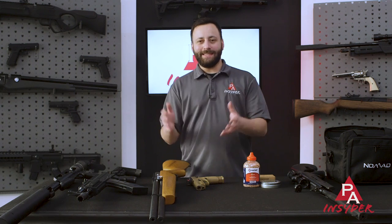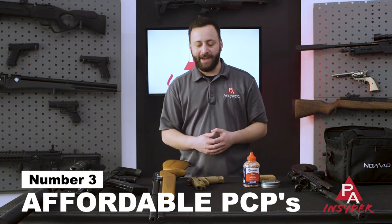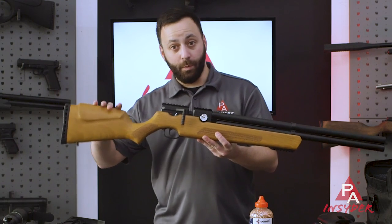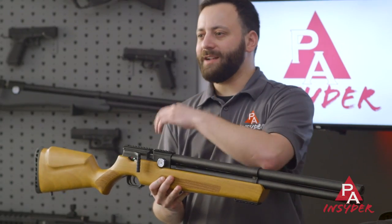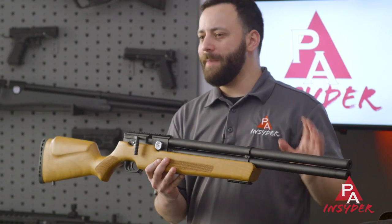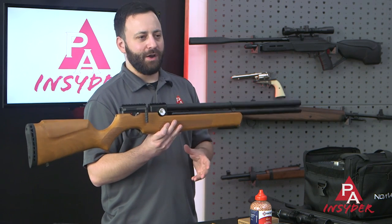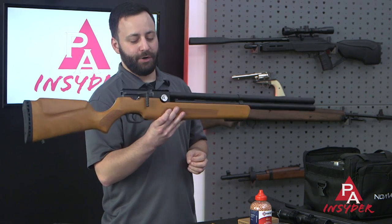One common misconception is the barrier to entry from a price perspective for PCP guns — pre-charged pneumatics. That has come down considerably over the last couple of years. Four or five years ago, the entry-level starting price was $500. Now we're seeing guns in that $200–$300 range: guns like the Umarex Gauntlet, the Umarex Origin, and the Air Venturi Avenger — this new Woodstock variant is going to come in just over $400. There are so many entry-level options in that $200–$400 range that really offer a lot of bang for your buck when getting into the world of PCPs.